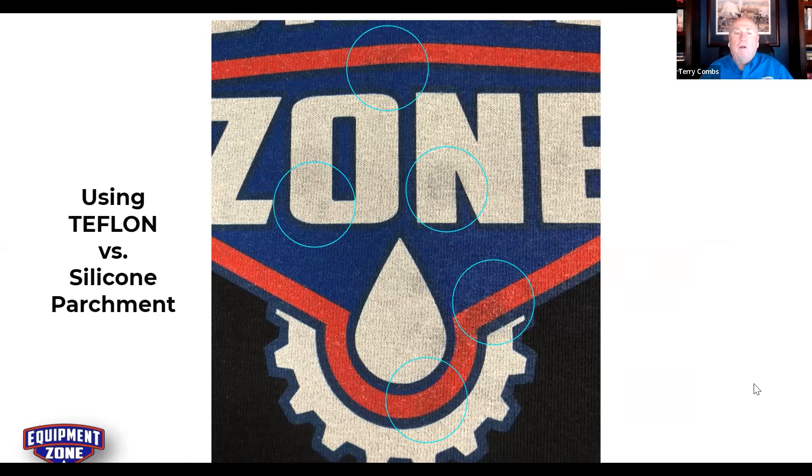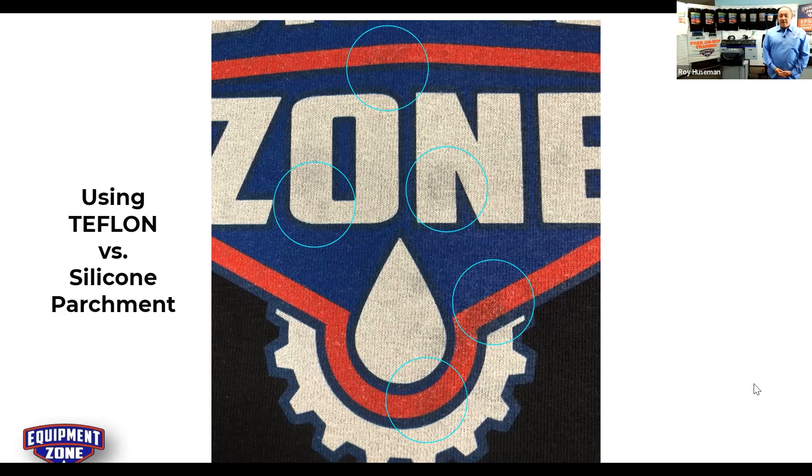Terry: The simple explanation for drying pre-treat or curing water-based ink: water has to evaporate for this to be done properly. Even screen printers who print with water-based ink understand that curing isn't necessarily just reaching temperature — it's about evaporating the water from the ink. Most importantly, we don't want to use Teflon.